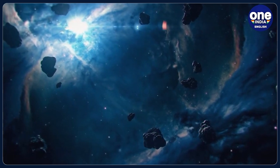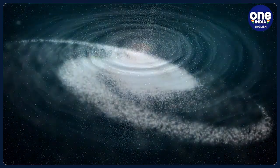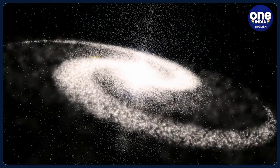Scientists say that without dark matter, galaxies would not have been formed. On the other hand, dark energy causes the universe to expand at an accelerating rate.